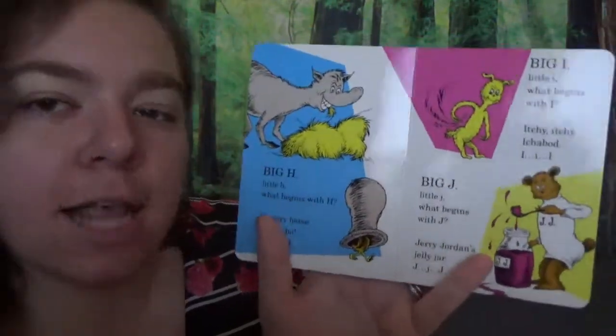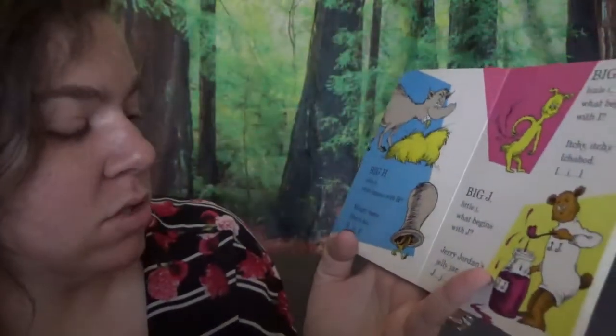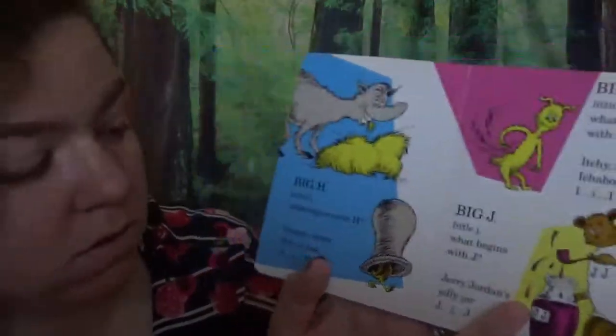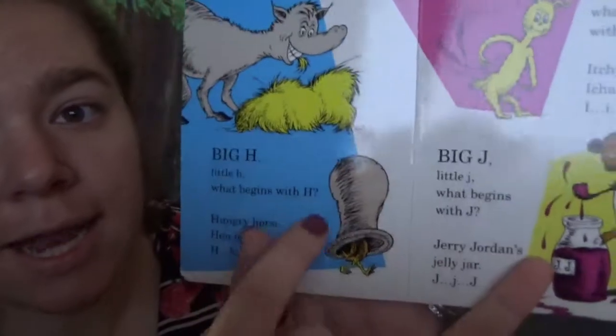Big H, little H. What begins with H? Hungry horse. Hen in a hat. H, H, H. Look at that hat!